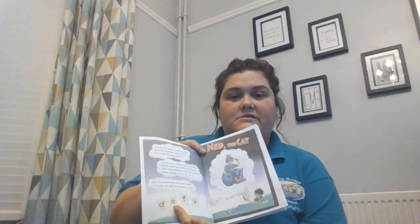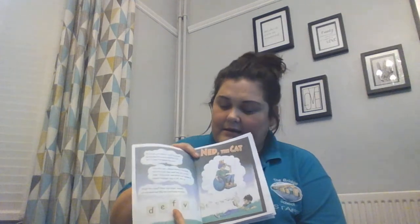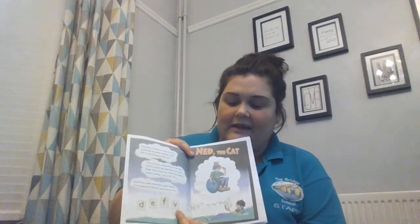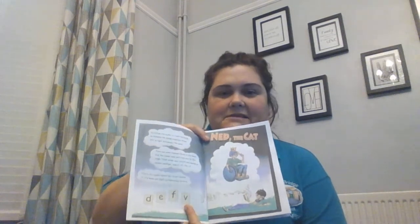There are four sounds that I would like you to practice. The first one is D. The next one is E. The next sound is F. And the last one is a little bit tricky and sometimes it makes your lips feel a bit tickly — and it's V.